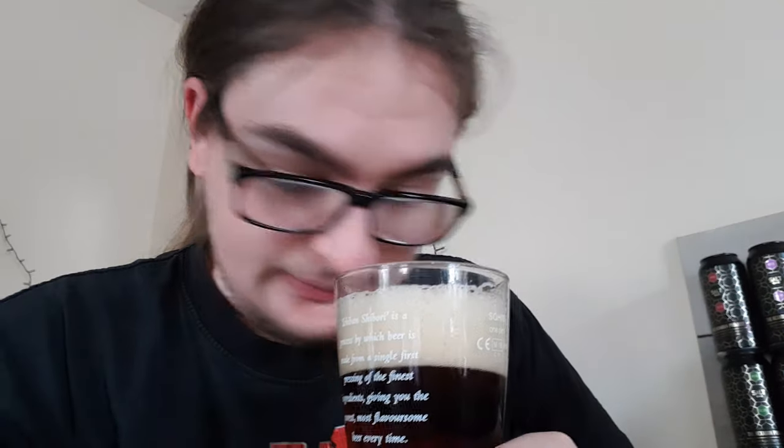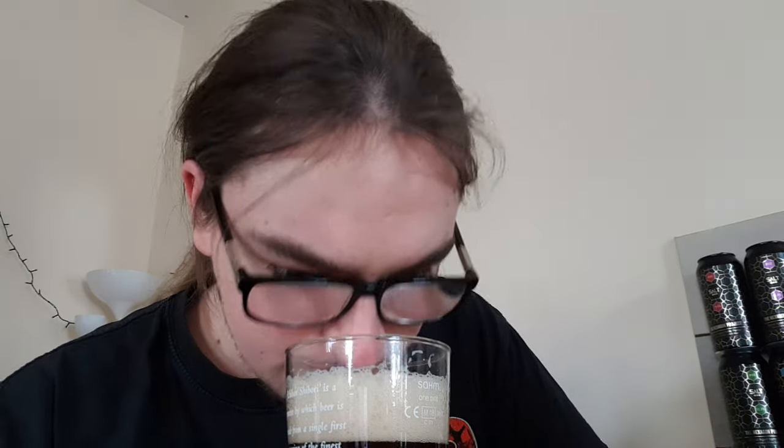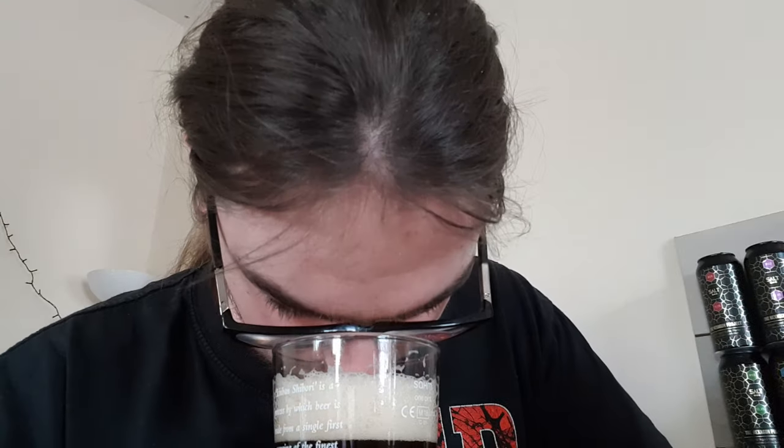Let's get a smell and see what we get. It says toffee and dried fruits — there might be a little bit of sweetness. Really trying but I can't get anything. Slight malts, but besides it being on my nose, nothing on the nose except the tiniest bit of sweetness and the tiniest bit of malt — not even roasted, just a general malty smell.